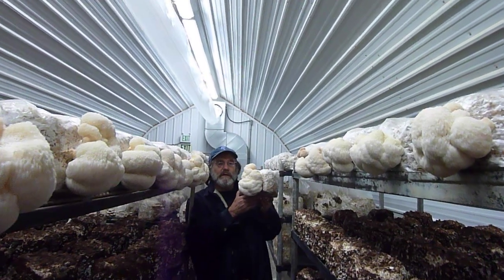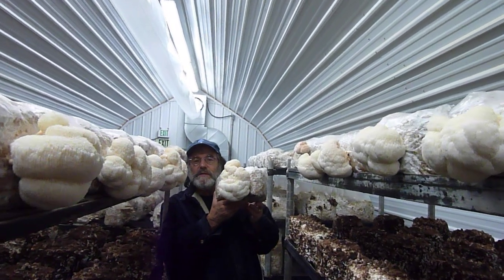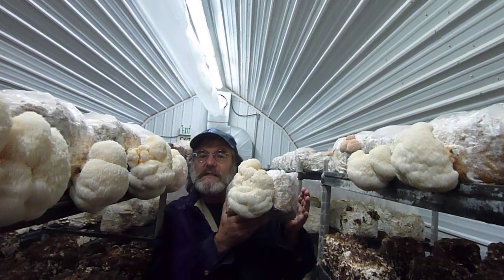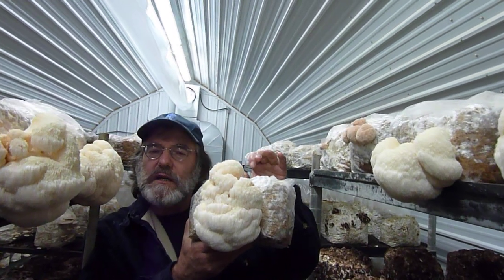Hi there. This may be the first smart mushroom. This mushroom contains a unique group of compounds called erinacines and hericenones. These regenerate myelin on the axons.